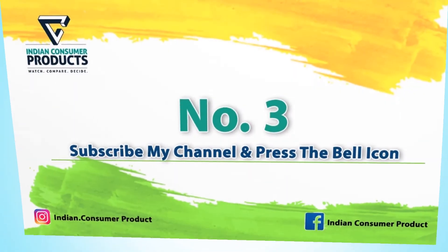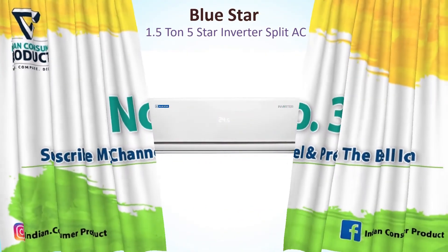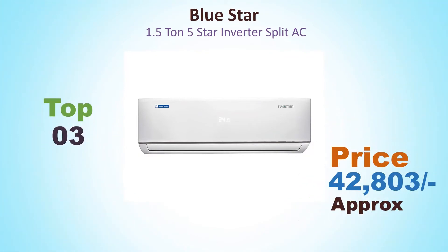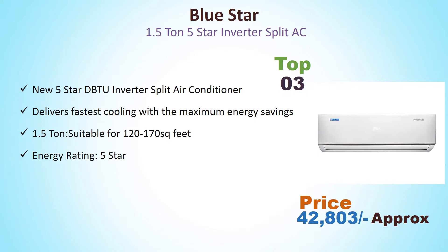Number 3: Blue Star 1.5 Ton 5 Star Inverter Split AC. Its price is around Rs. 42,803. New 5 Star DB2 Inverter Split Air Conditioner delivers fast air cooling with maximum energy saving. 1.5 Ton, suitable for 120–170 Sqft, Energy Rating 5 Star.